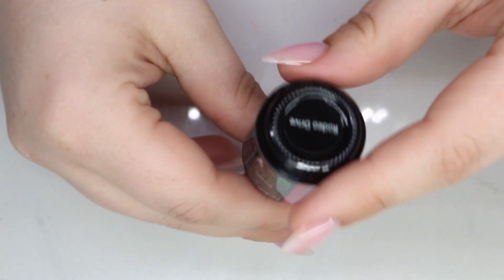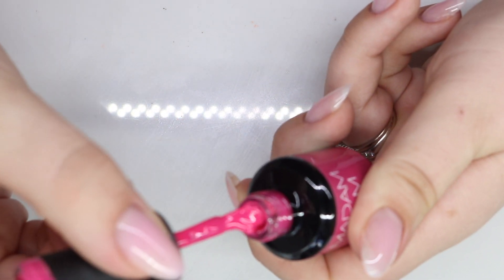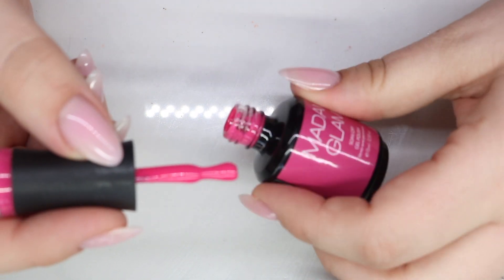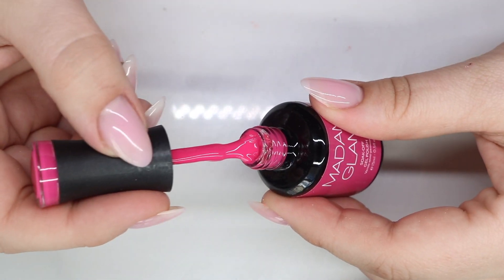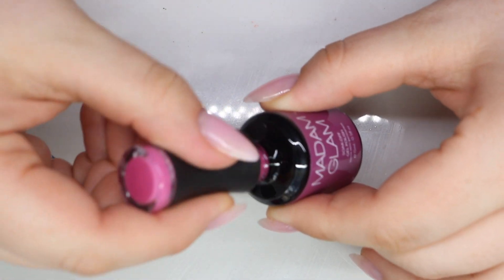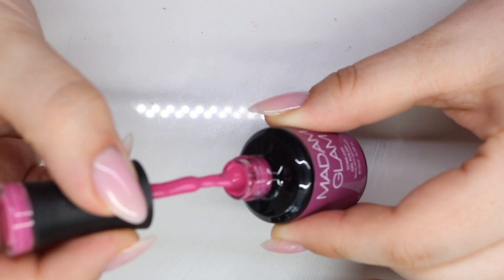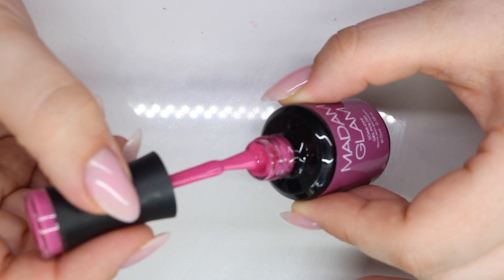Next up is 'Rodeo Drive.' I love a good muted bright pink — my camera is not focusing, I'm so sorry. This is a bright pink but it's a little bit muted, I just think it is super pretty. I like the formula, it's just so nice. Since we're on pink, let's just keep going — this is like a pinky purple, this is 'Venice Beach.' The packaging makes it look purple but to me it's a pink with a slight dusty undertone, so it looks like it has a purplish finish because it's a cool undertone.